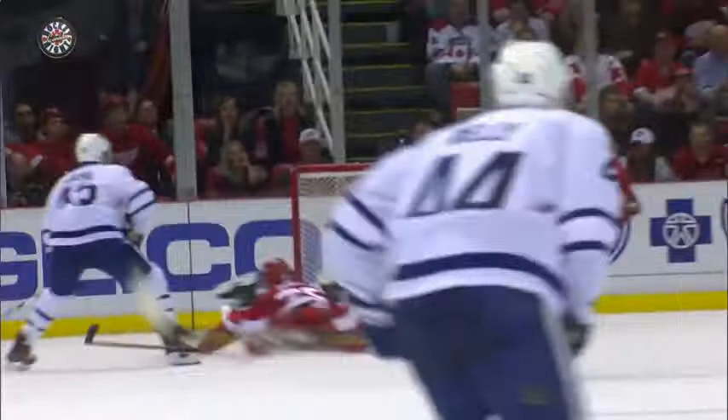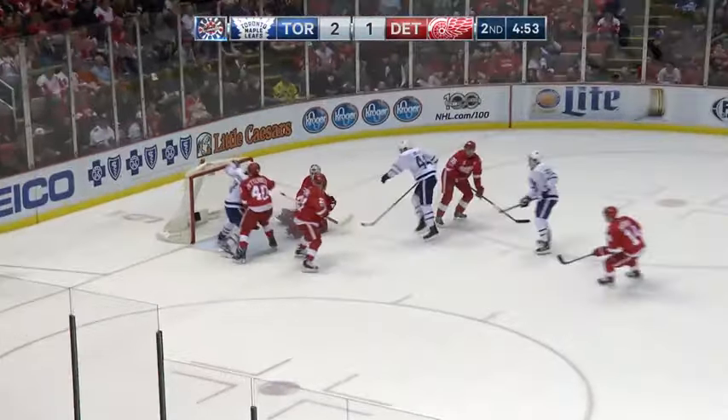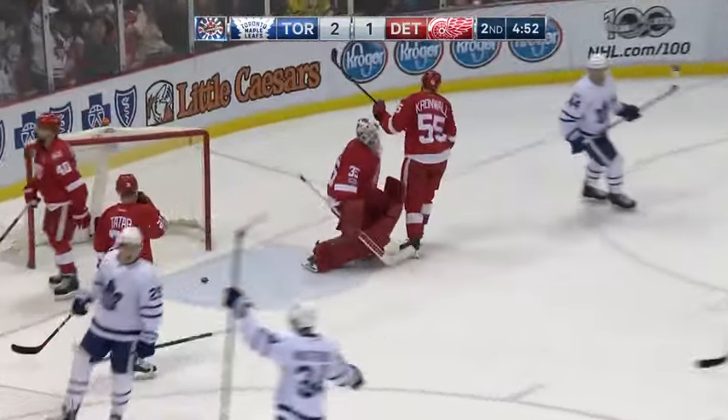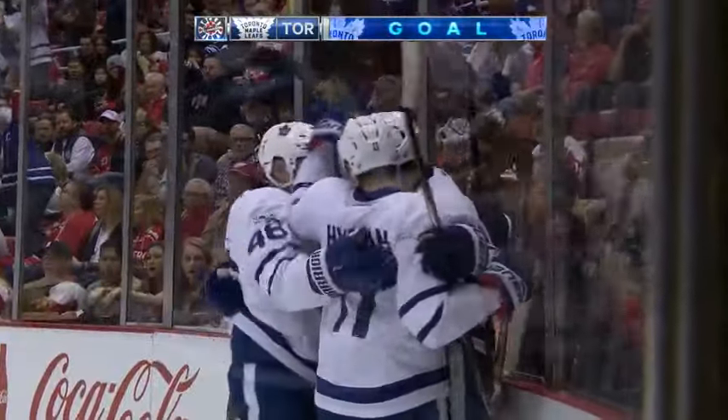What a change in events! Now the defenseman is caught, and back comes William Nylander — waits, takes, scores! A hat-trick of second-period rookie goals, and it's Toronto 3, Detroit 1.